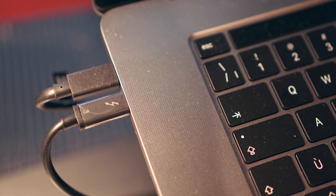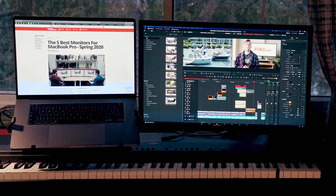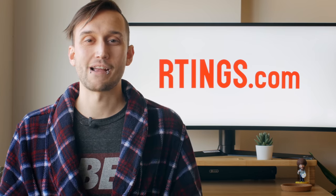Finally, some newer laptops, like MacBooks, can utilize their USB-C ports to receive power from and send an image to your monitor. This can be a lot easier to set up a temporary workstation, as it requires less cumbersome cables overall. So with that said, let's get on to the recommendations.